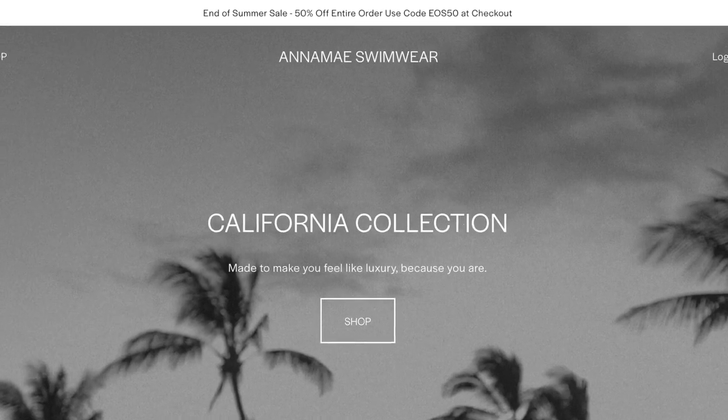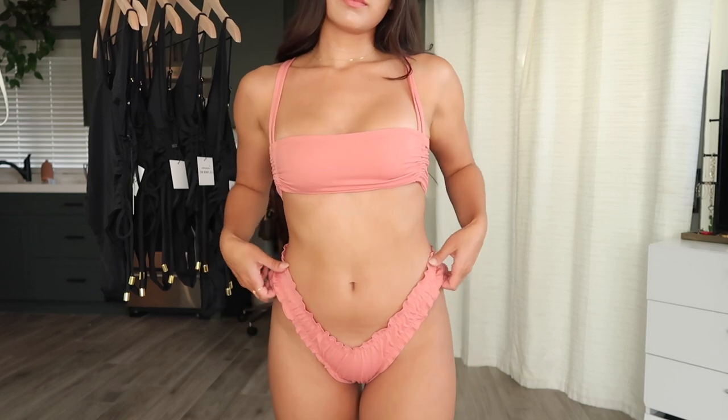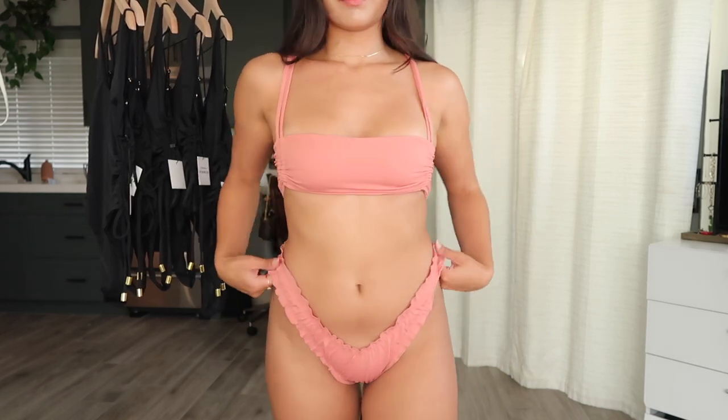I just wanted to share that with Anime Swimwear I am doing an end of the summer sale with the California Collection, so check it out. It's 50% off. If you're looking for a new staple luxury swim set, definitely take a look at my website. I think you'll find something on there you love. So let's jump into it.